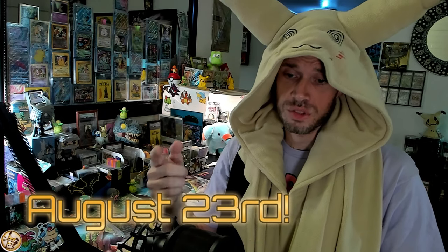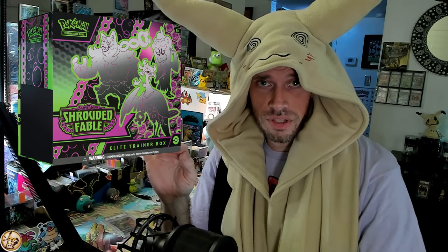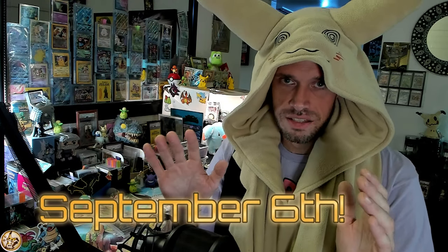The next date you need to know about is August 23rd — three weeks later, one week after Worlds. That is the new ETB release date due to manufacturing errors. ETBs: August 23rd, that's all you need to know.